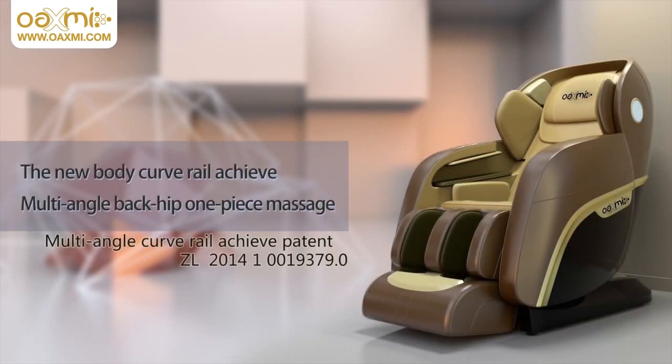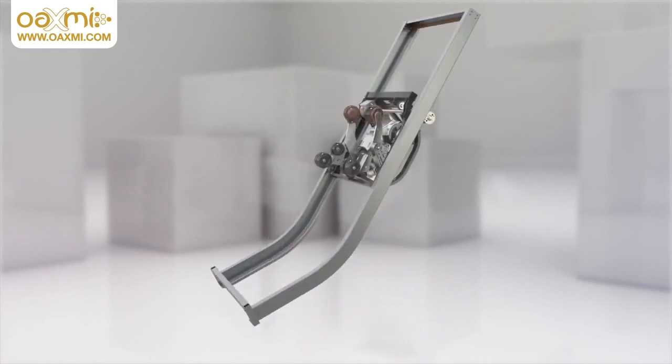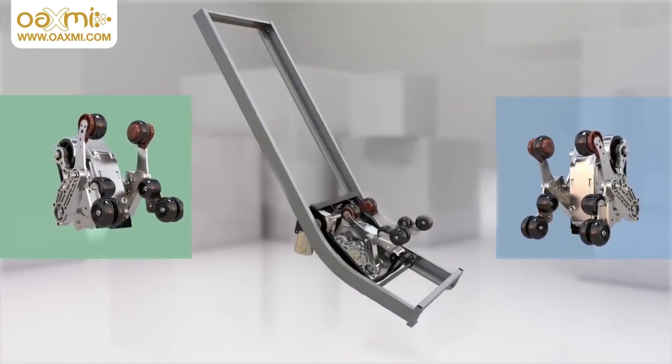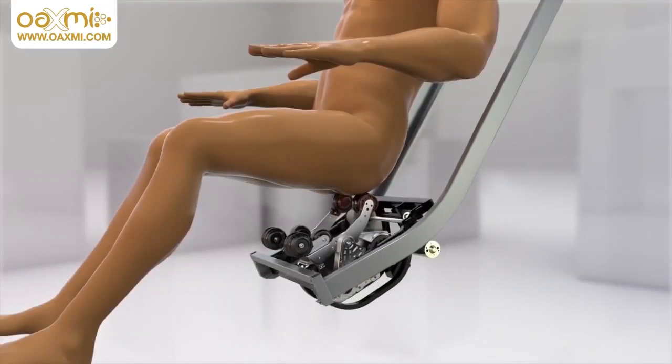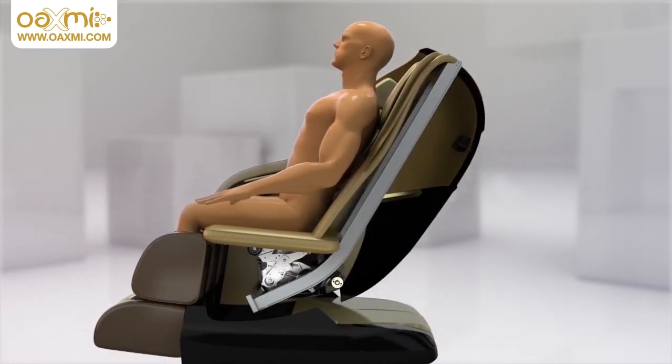The new body curve rail achieves multi-angle back, hip and one-piece massage. The Series 10 applies professional 4D rail technology, breaking through the traditional L-rail where you cannot lie flat or stretch the problem area, now helping you achieve the perfect massage experience.